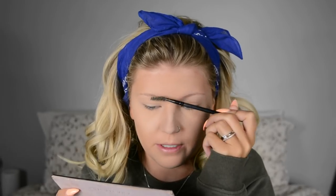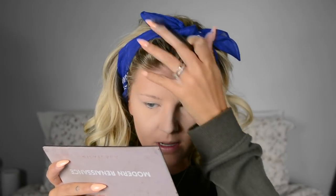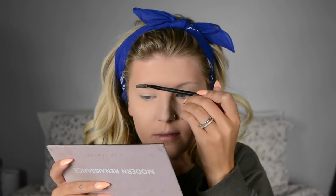While that sets, I'm going to jump to brows and then come back to finish powdering the face. I've been going really light with brows lately — all through summer I was too lazy to do much with my makeup, so I've just been doing a light powder brow.